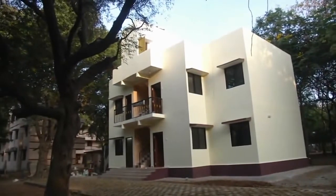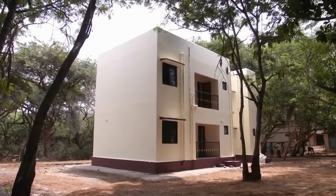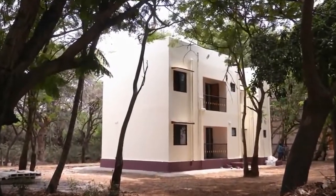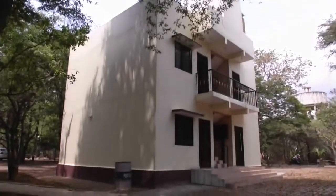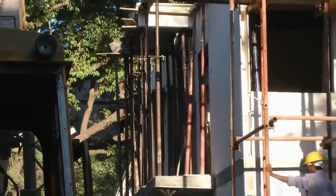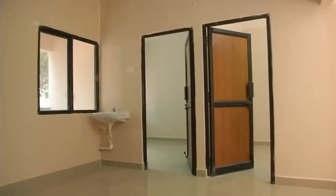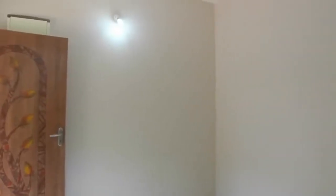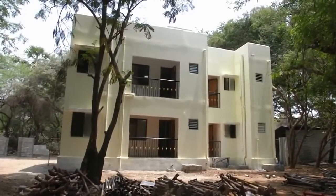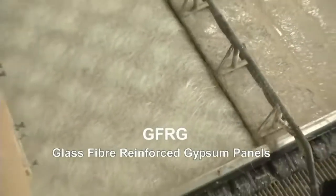What you see here is a two-storied, four-flat apartment building constructed recently in the Sylvan campus of IIT Madras. From the outside, it looks like any other conventional building. So what's special about this? It has been built much faster than conventional buildings in just one month. It demonstrates the use of a green alternative technology, making use of industrial waste gypsum and glass fibres in the hollow panels called GFRG panels — glass fibre reinforced gypsum panels.